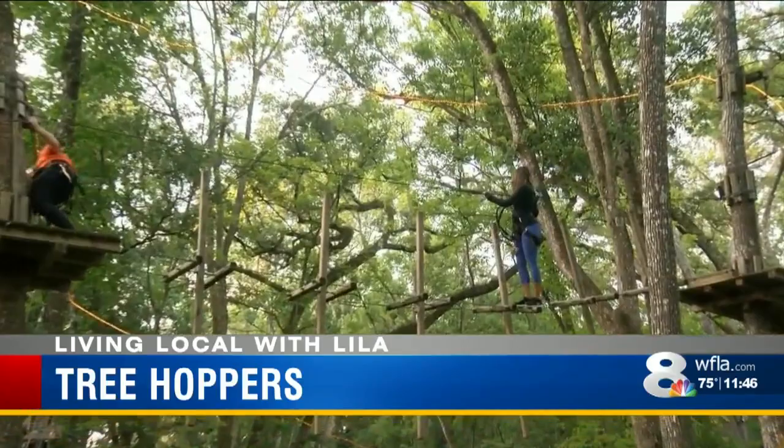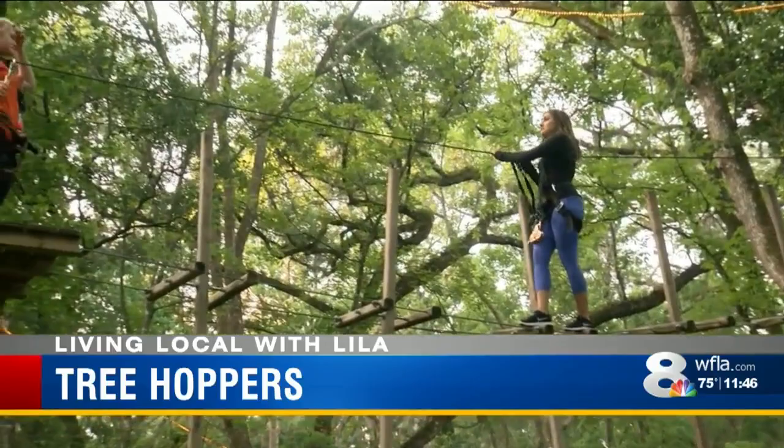And what's your favorite part about this course? The zip lines, of course. Zipping and zigging?